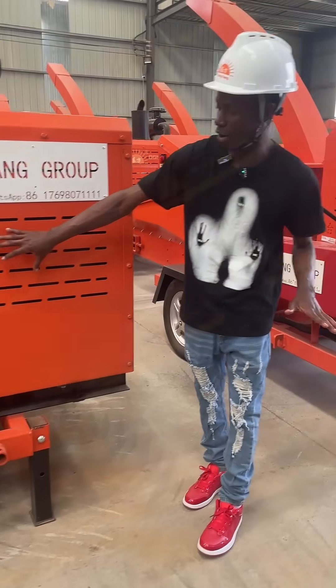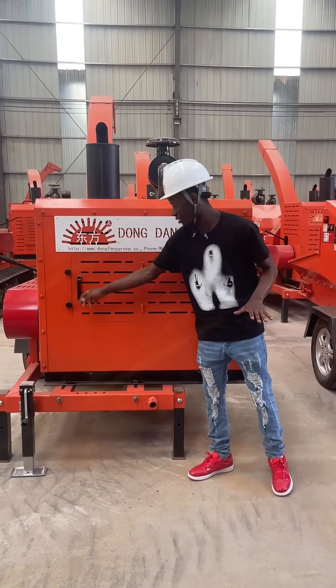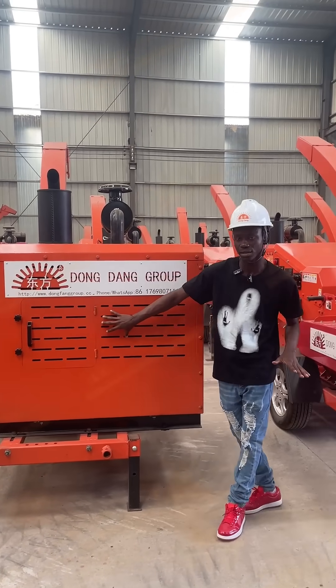This is the system. This is the inching of the machine. If the machine has any problem, you use this to open it. This is the inching of the machine.